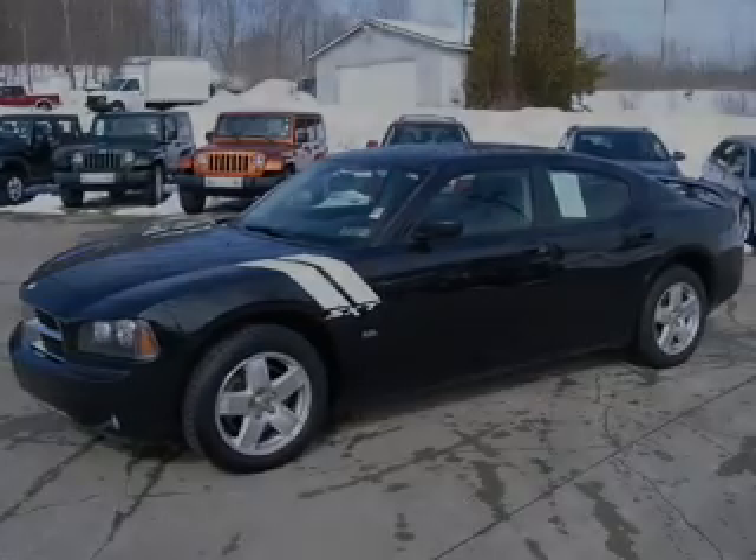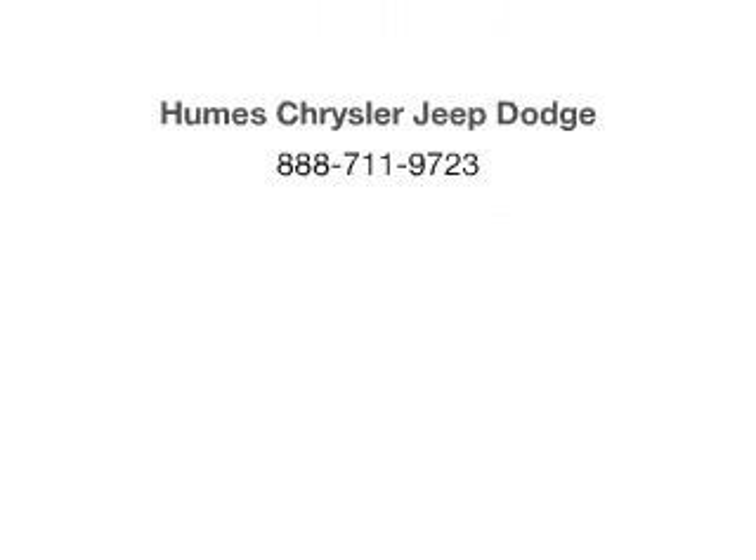Call us today to start test driving. Get started. Let's go.